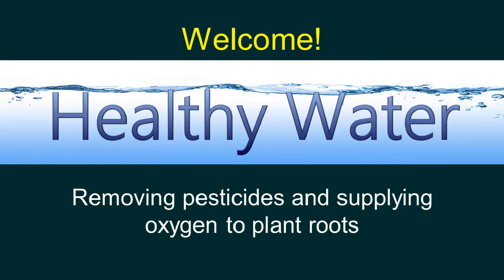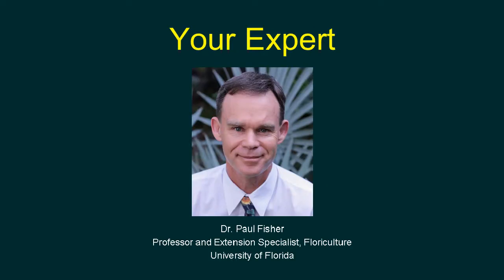I know a little bit about water — I'm actually drinking a glass right now — but I'm never an expert on these topics. I know who the experts are, and in this case I went to my alma mater, the University of Florida, where I found Dr. Paul Fisher to give us a hand. Welcome, Paul.